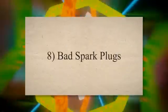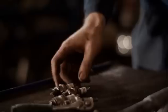8. Bad spark plugs. Spark plugs are important in igniting the air-fuel mixture inside an engine combustion chamber. They are present in every engine cylinder. However, if one of these spark plugs is damaged, it can cause a sudden engine stall and the car will shut off while driving.